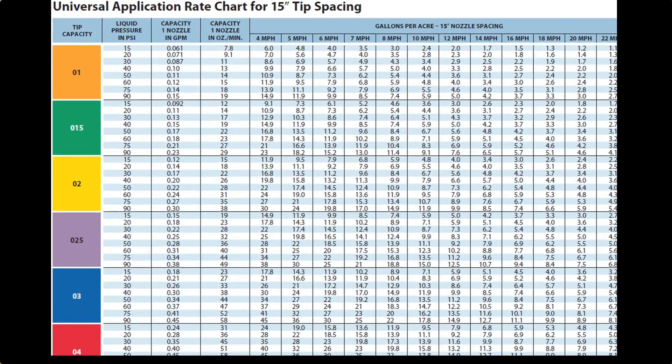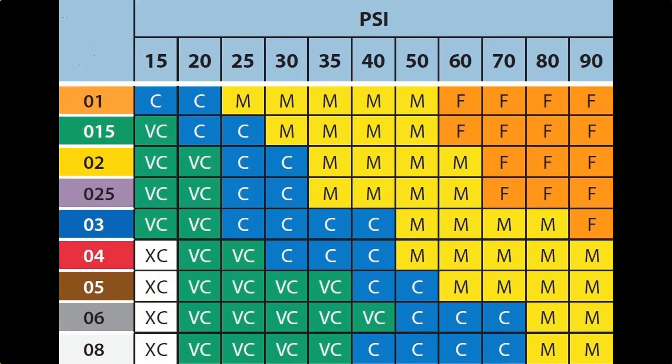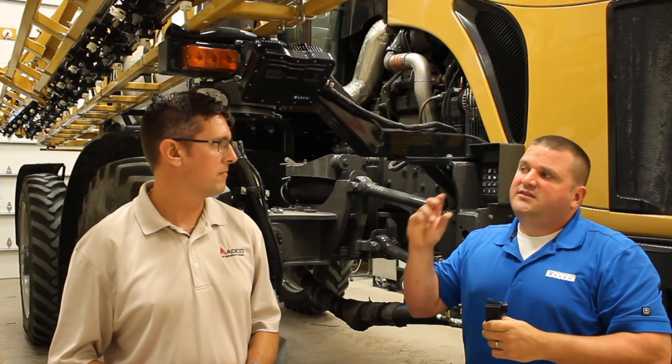In a conventional system, you've got an orifice — your tip size — and you can put a certain pressure through that. Through physics, we know the amount of product that's going to come through. In a conventional system, you have a certain range where you're going to maintain that droplet size. For example, at 40 psi on your tip chart, you're at a medium droplet size. If you increase pressure past that threshold, it goes to the next droplet size. With PWM technology, we regulate that pressure at the nozzle to meter out the proper amount of product.